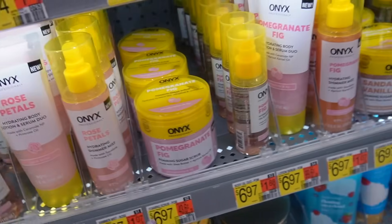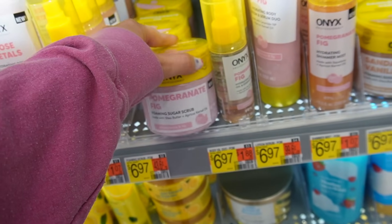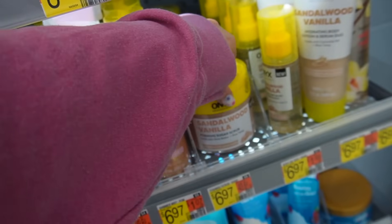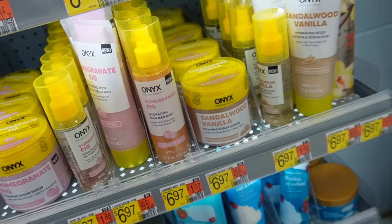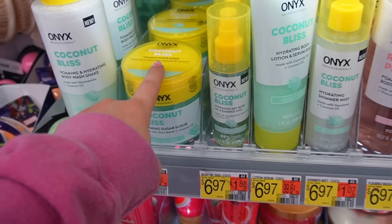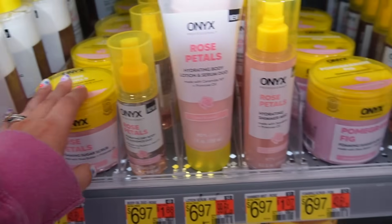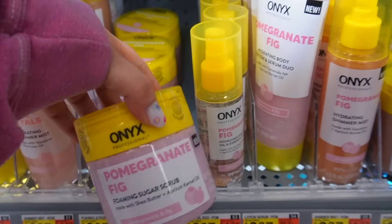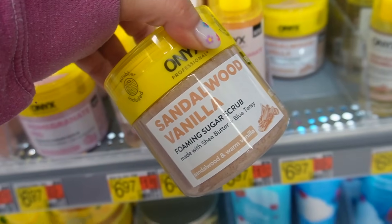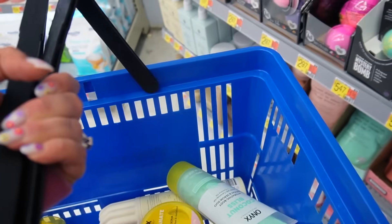The next scent is rose petals — I'm not a floral girly so that's an easy pass. But the pomegranate fig I was really excited about, and the sandalwood vanilla looks promising too. After smelling everything, I'm loving the coconut bliss — it reminds me of Victoria's Secret Very Sexy Now perfume, this fruity yummy coconut deliciousness. I'm also loving the pomegranate fig — so fruity and sweet. I'll pass on the sandalwood vanilla for now. My basket is getting pretty full already!